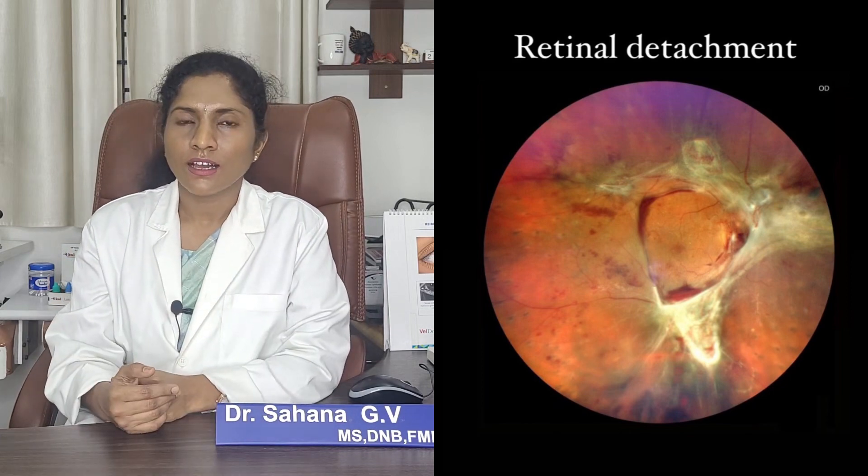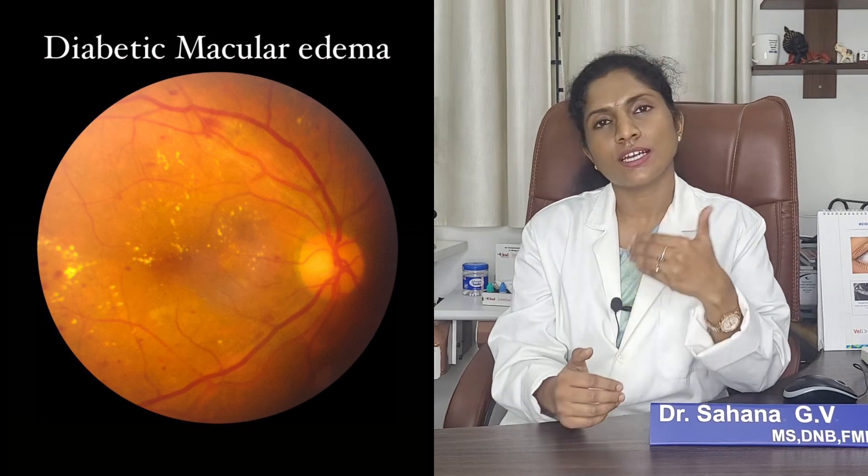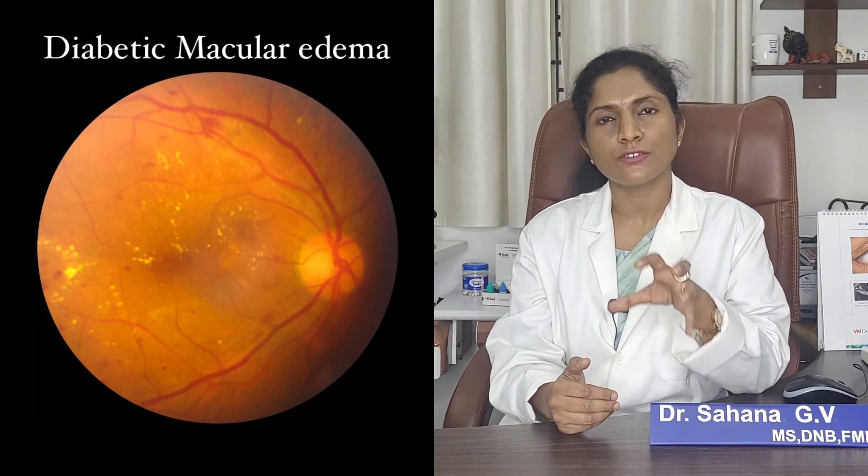There is also another component of diabetic retinopathy which we call macular edema. Basically, what happens is fluid accumulates in the central part of the retina, which is responsible for our vision, so people have varied symptoms of decrease in vision.